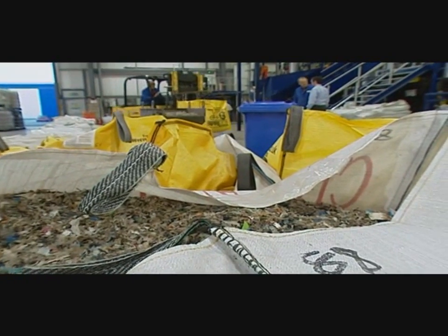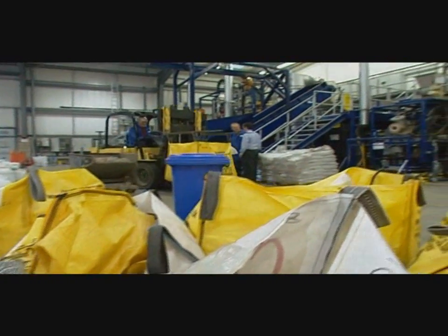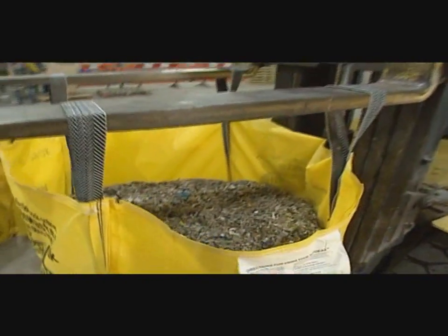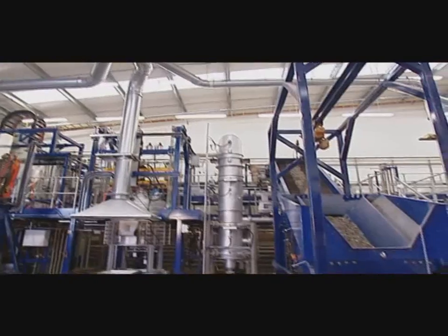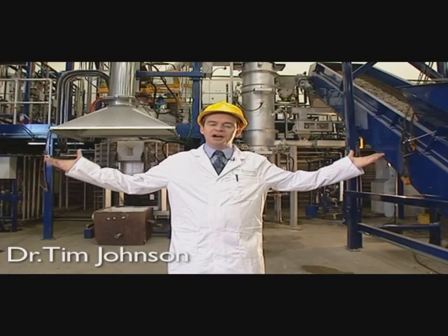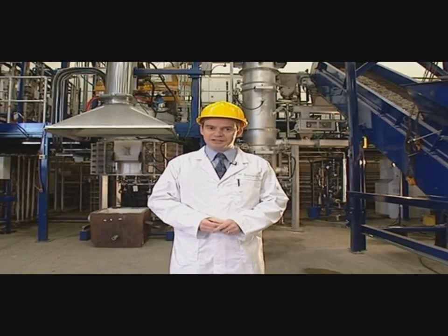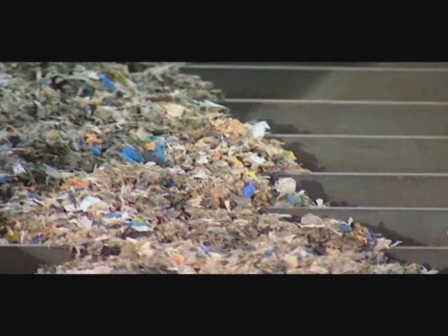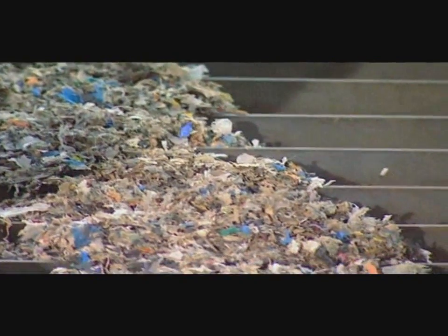Having first removed as much recyclable material as possible from the raw waste stream, the remaining waste becomes fuel for the gas plasma process known as RDF, or refuse-derived fuel. Here behind me, you can see the heart of the gas plasma process in this state-of-the-art purpose-built facility. On my left, you can see the waste being carried up the conveyor and into the feed system for the gasifier.